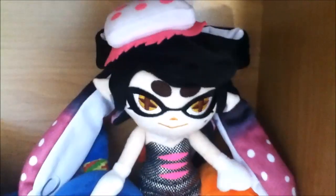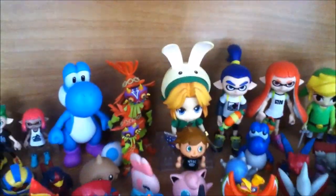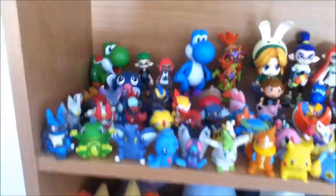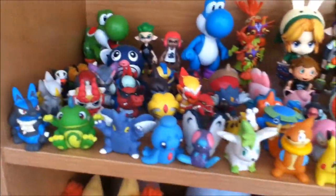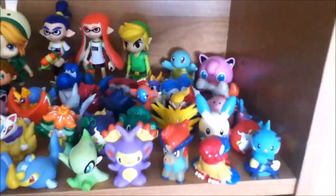Now down here we have a bunch of figures. There's my Nendoroid Majora's Mask Link, we have a bunch of World of Nintendo figures, and then the main amount of figures on the shelf are kids figures. There's a few Yo-kai Watch ones but they're mainly Pokemon — these are my favorite kinds of Pokemon figures so I have a lot of them.